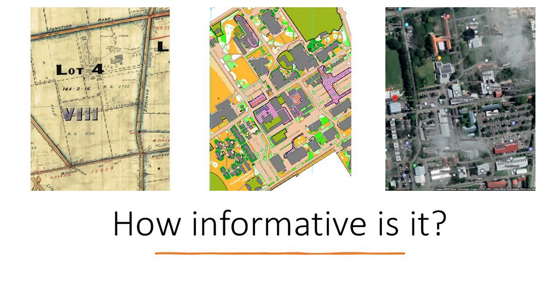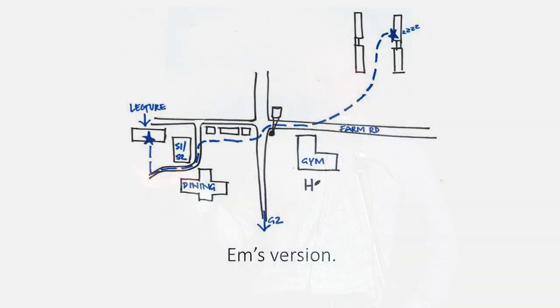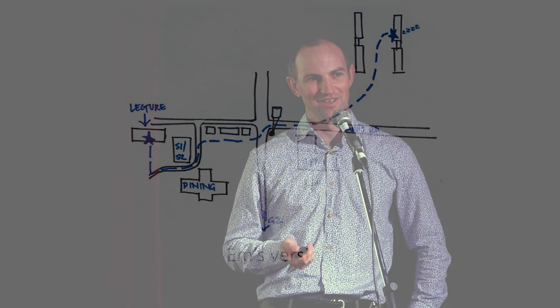Starting with informative — I'm doing a case study out at Lincoln Uni. I got my wife Em to draw a map of how she would get from her uni hall through to the lecture theatre in the landscape department. It's a great map — just the features she thought you'd need to get there and not a whole lot else. Nice and quick and easy to make.